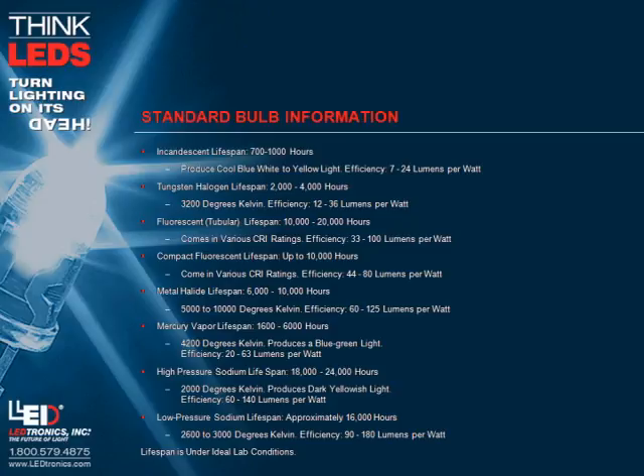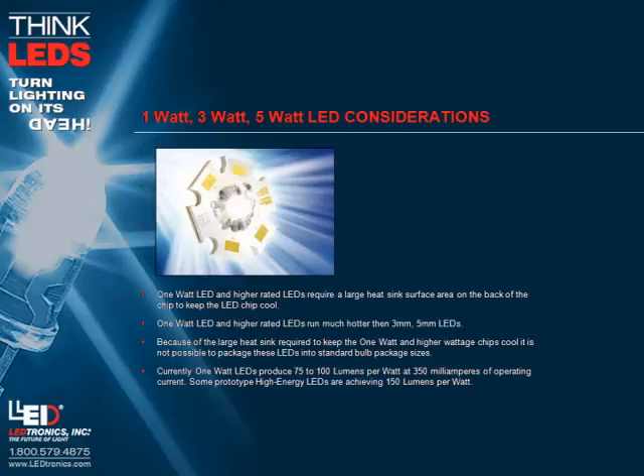Lifespan figures are under ideal lab conditions. For 1 watt, 3 watt, and 5 watt LED considerations: 1 watt LEDs and higher rated LEDs require a large heat sink surface area on the back of the chip to keep the LED chip cool, and run much hotter than 3 millimeter and 5 millimeter LEDs. Because of the large heat sink required, it is not possible to package these LEDs into standard bulb sizes. Currently, 1 watt LEDs produce 75 to 100 lumens per watt at 350 milliamperes of operating current. Some prototype high-energy LEDs are achieving 150 lumens per watt.